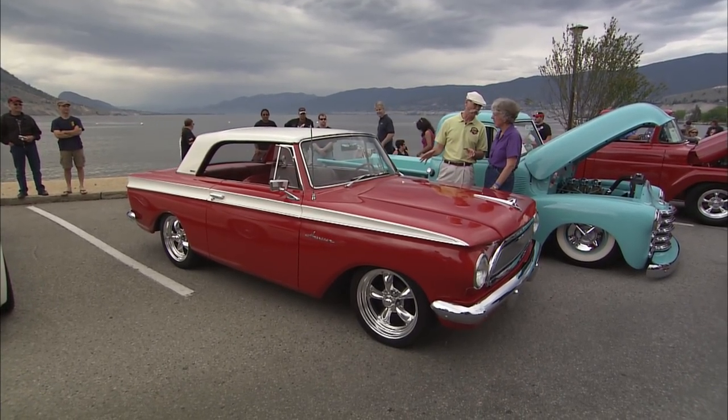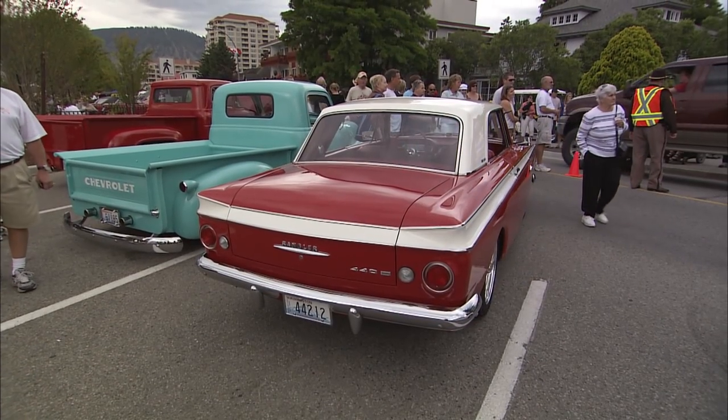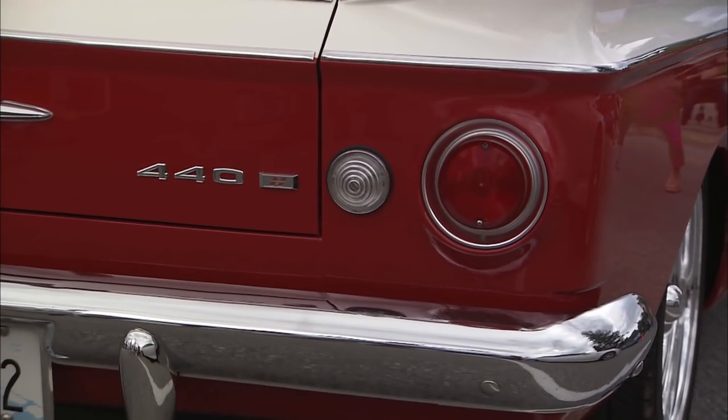Well, Esther, this is a really cute car, and this is yours, right? Thank you, yes it is. It's a 63 Rambler American. Yes. And it's a 440H. Yes.